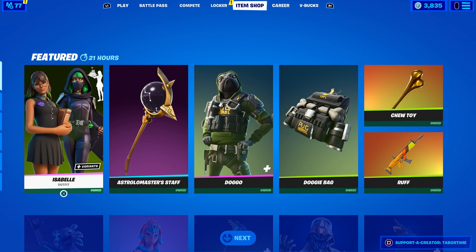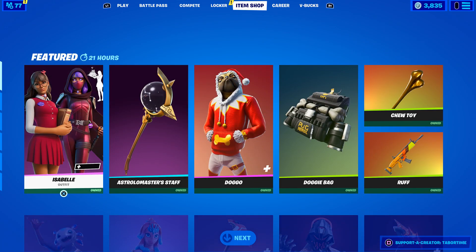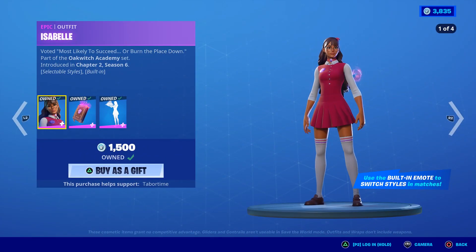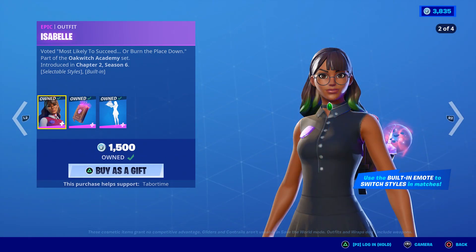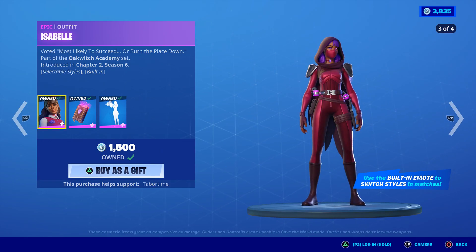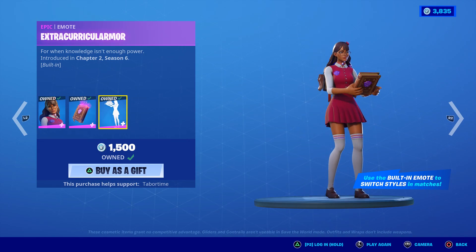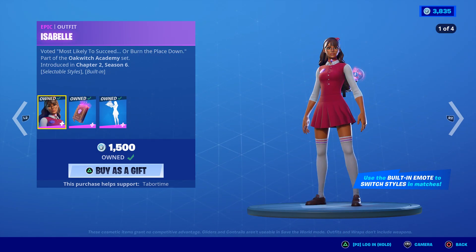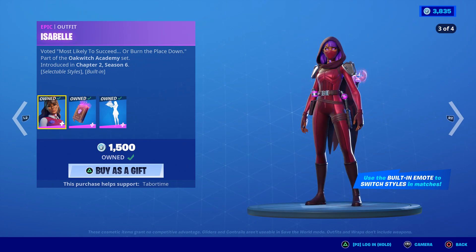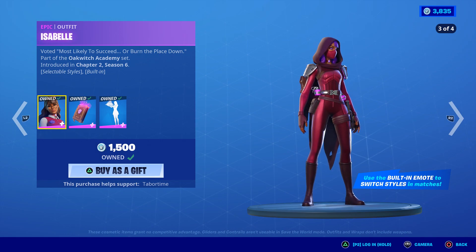Here's the item shop — there she is, Isabel. This was created by the artist Denny, who does some awesome artwork. Look at this, that looks tremendous. 1500 V-Bucks for this. She transforms with a built-in emote — you can switch styles with it, look at this.